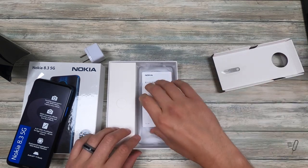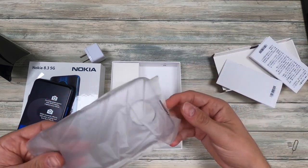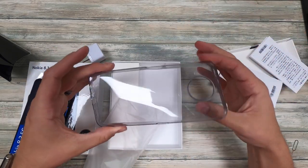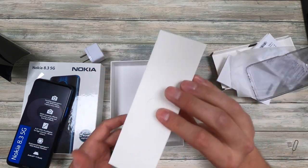Got your SIM eject tool right there, your documents, and then this Nokia flex case. The flex case — not bad, not too intrusive. And Nokia has this little insert right here.